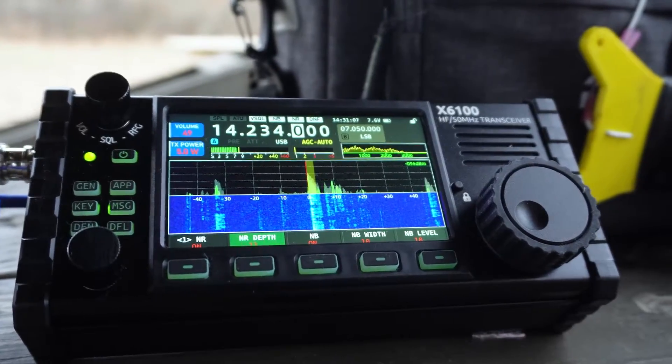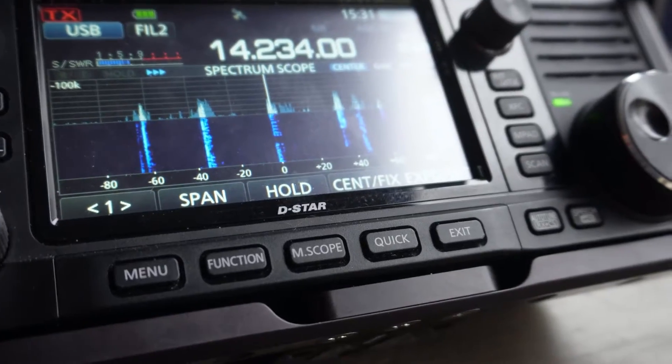I put it out there in the back of the tent. Best investment in HF radio that I've had.